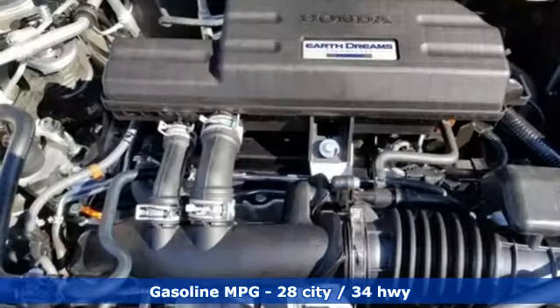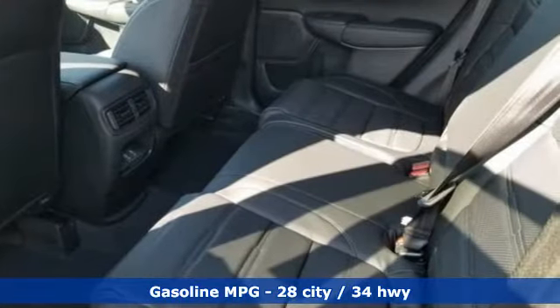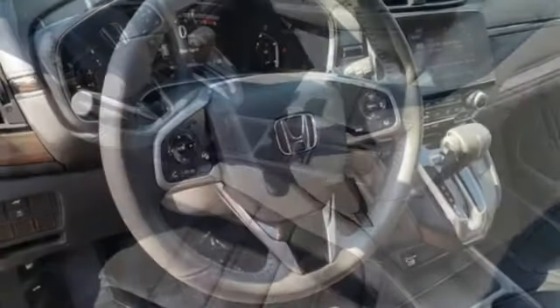And it comes with all the amenities you need: streaming audio, power heated mirrors, front heated leather bucket seats, auto dimming rear view mirror, doors and push button start proximity key, and dual zone climate control.